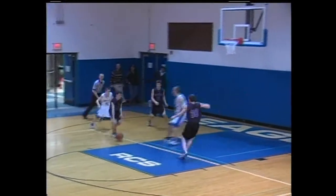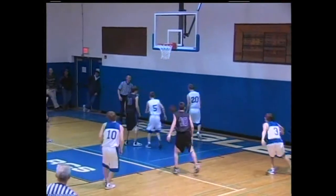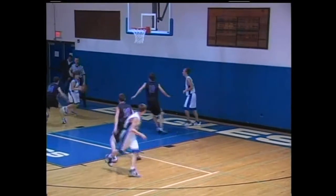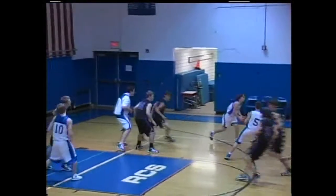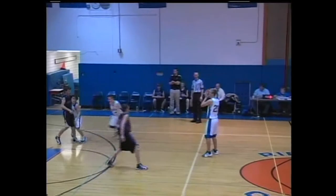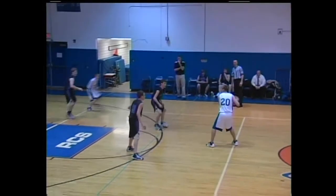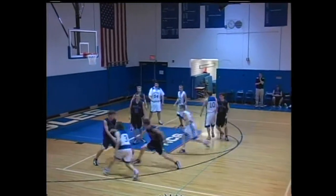Cholano has it stolen on the way, and that is converted by Colton Myers. Now let's see how Ripley handles this pressure. Horstman with the pump fake — he beats the press and kicks it back out to Kyle Hammond. But then Horstman has it stolen away by Colton Myers.